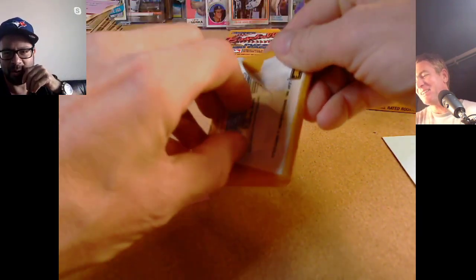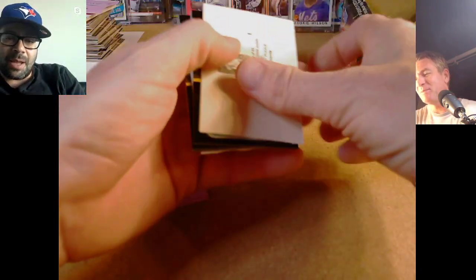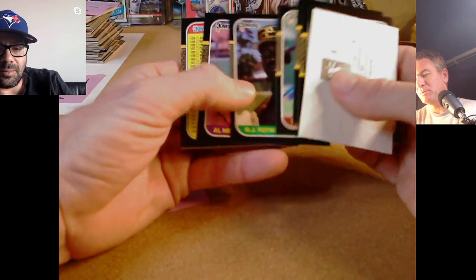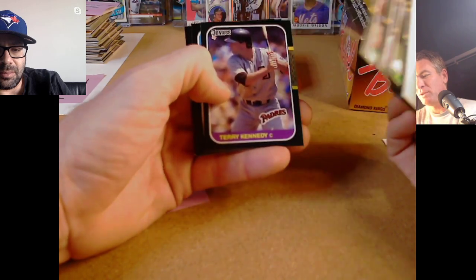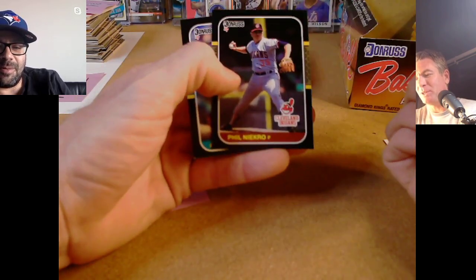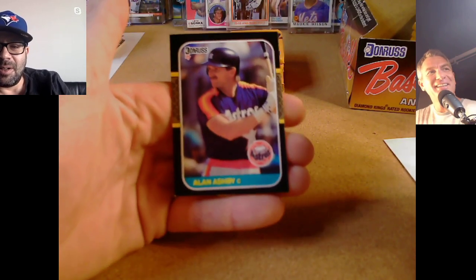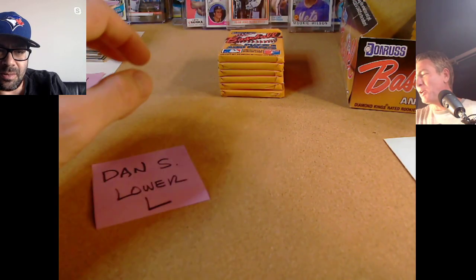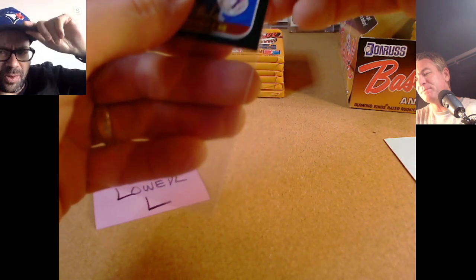Oddibe McDowell — that was a kind of hot prospect and solid player for a couple years, then that was it. Glenn Braggs. Wally Hamilton. RJ Reynolds. Newman checklists. Terry Kennedy. Tony Fernandez — definitely sleeve that for good karma. Phil Niekro — look at the grip. Also looks about 100 years old in that picture. Niekro is in the Hall of Fame. Next time you better put some respect on him.